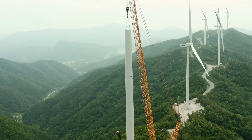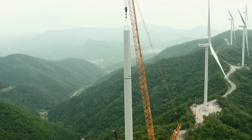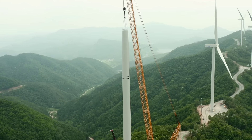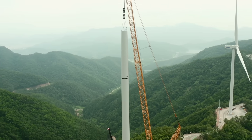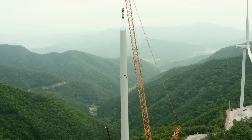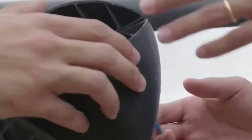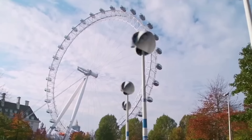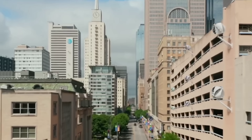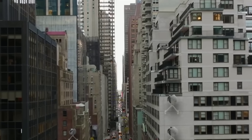Wind energy is one of the most abundant and clean sources of renewable energy in the world. According to the International Energy Agency, wind power accounted for 6% of the global electricity generation in 2022. Wind energy works by converting the kinetic energy of the moving air into mechanical energy, which can then be converted into electrical energy by a generator. The amount of energy that can be extracted from the wind depends on several factors, such as the wind speed, the air density, the swept area of the rotor, and the efficiency of the turbine.